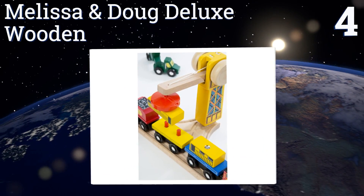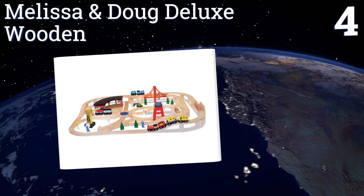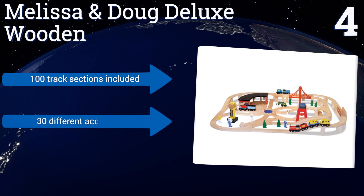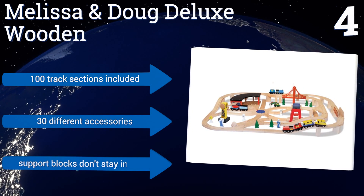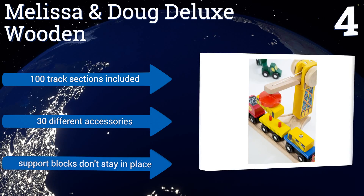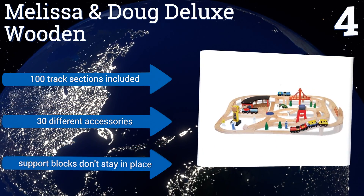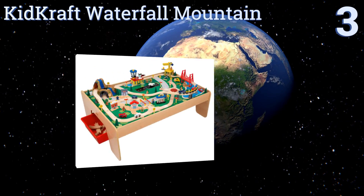At number four, the Melissa and Doug Deluxe Wooden Railway Set is a classic toy that kids of all ages will love to play with, and that parents and grandparents just might enjoy too. There are four different ways to configure the track using all the included sections. It boasts 100 track sections and 30 different accessories. However, the support blocks don't stay in place.